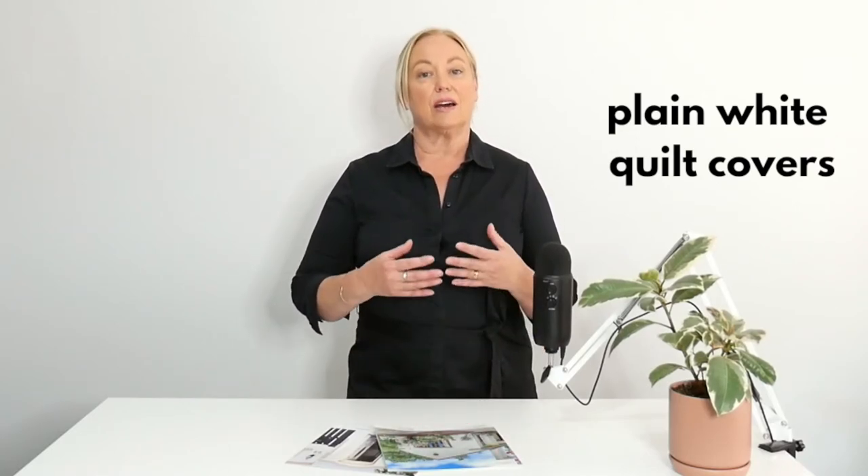The last tip is to use plain white quilt covers on your beds. Using white on a bed makes a room feel spacious and sophisticated and will match with lots of different accessories like throws and cushions. Copy the experts in styling to help you produce the wow factor and achieve a great price.